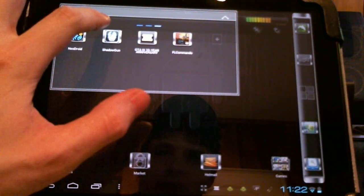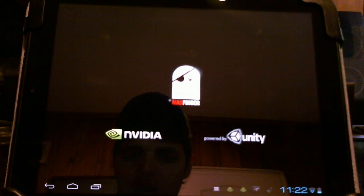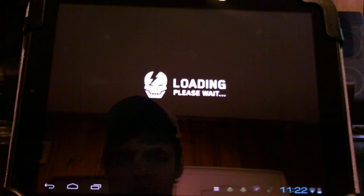Next up, Shadowgun. With the update it wasn't working for me and I had to reinstall the game. Once I reinstalled it, it ran fine.